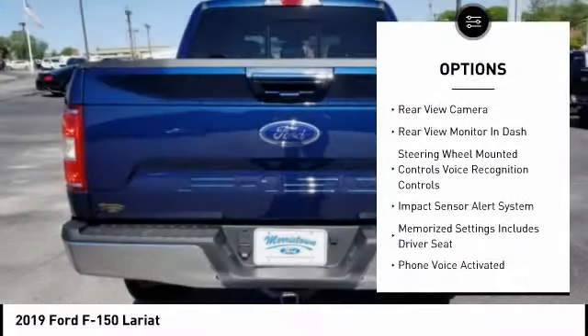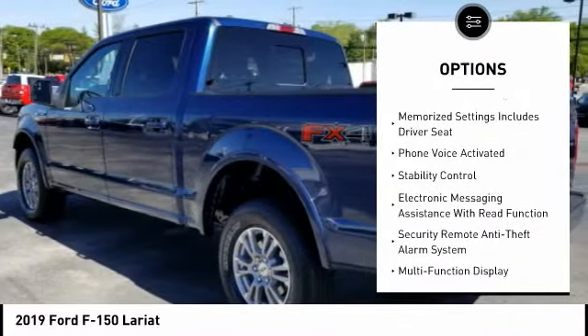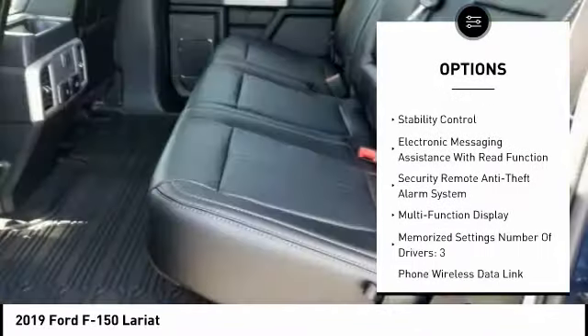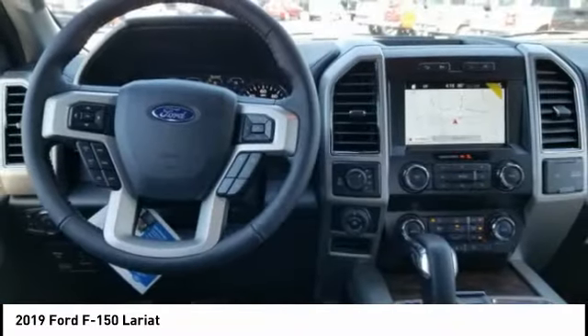Autonomous braking, remote engine start, keyless entry, stability control, traction control, leather trim seats, cruise control, child safety locks, trip odometer, trip computer.